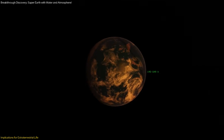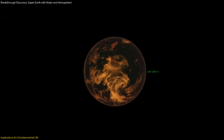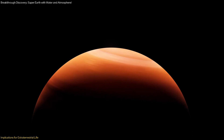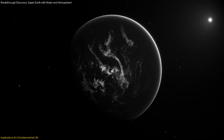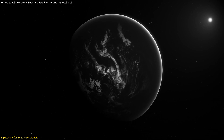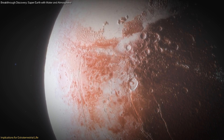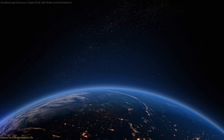The combination of these factors makes LHS-1140b an exceptional candidate for further research and exploration. The implications of these findings extend beyond the immediate study of LHS-1140b—they provide a framework for understanding the conditions necessary for life on other planets and guide the search for extraterrestrial life in the universe. The ongoing study of LHS-1140b will likely yield more insights into its potential for habitability and the broader questions about the existence of life beyond Earth.